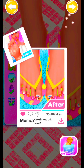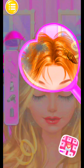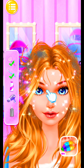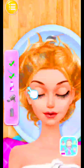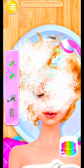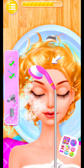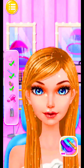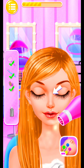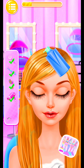I feel much better now! Luxury hair spa — drag the magnifying glass to my hair. Gorgeous! Cut my hair now. It's time to wash my hair. I like the smell of hair shampoo. Fabulous! Dry my hair now. Cool! Hair conditioner makes my hair soft.